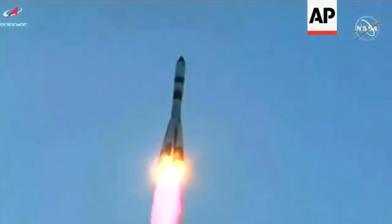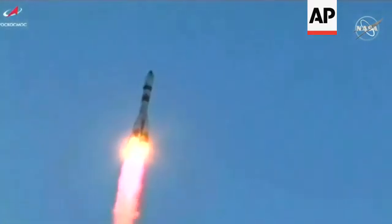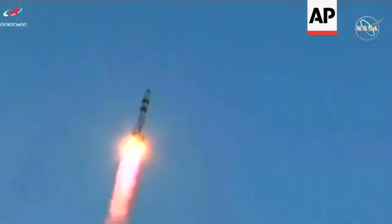Good roll, pitch and yaw program are in. Progress heading out to the northeast in an orbit inclined 51.6 degrees to catch up to the International Space Station.